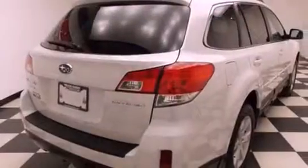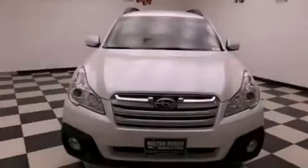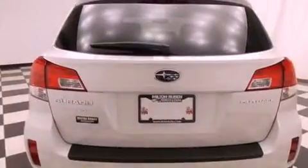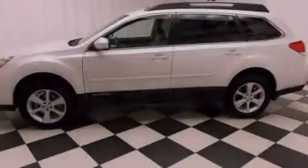Features include heated seats, air conditioning with automatic climate control, cruise control, a CD player, a rear spoiler, an engine immobilizer theft deterrent system, roof rails, traction control, and heated side view mirrors.